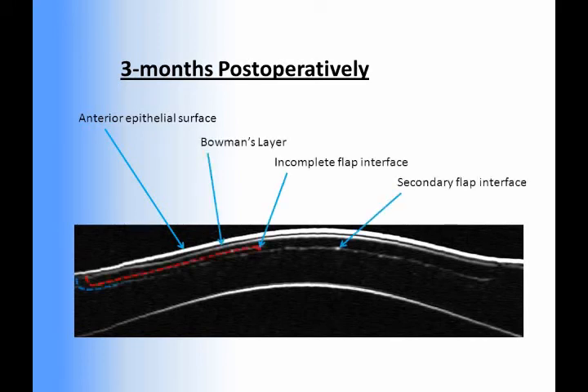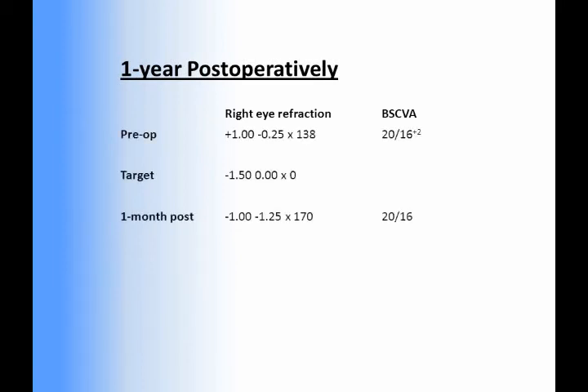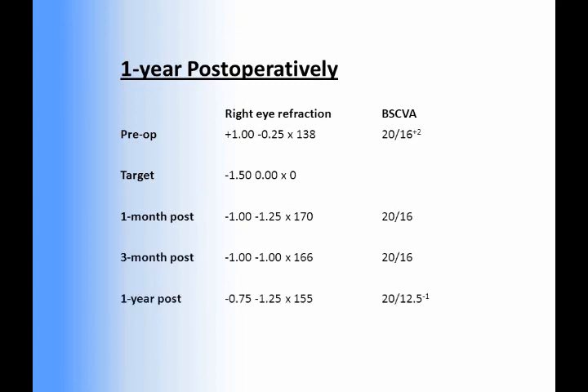As expected, there was a wide margin between the partial flap interface and the Visumax flap interface. Postoperative visits at three months and one year confirmed that the refractions remained stable and on target at minus 1.50 diopters, as this was the near vision eye. Most importantly, there was no loss of best-spectacle-corrected visual acuity or contrast sensitivity.